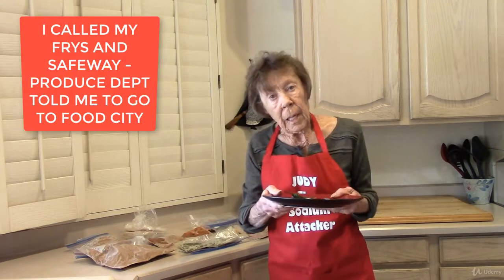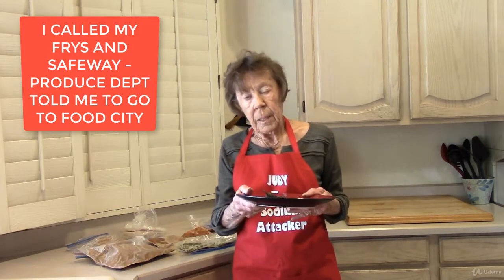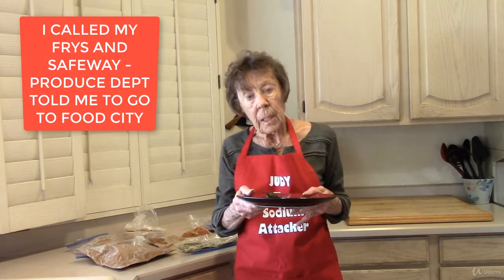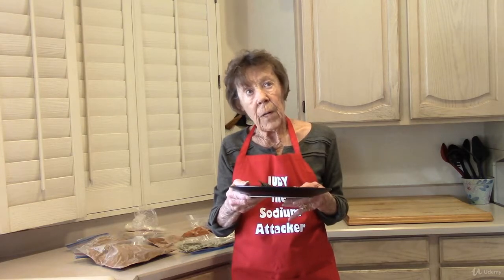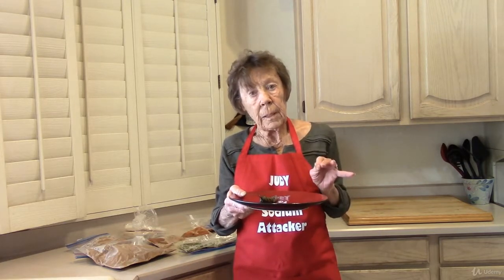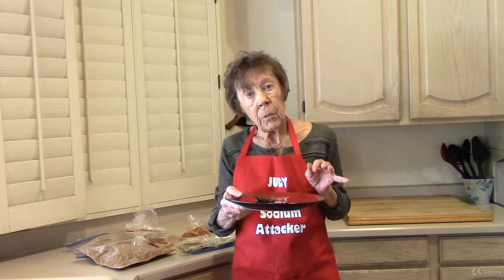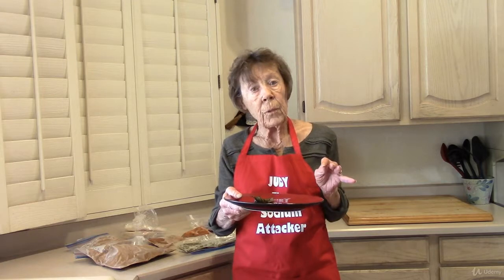If you can't find them, ask around. If I'm looking for something in the meat department I can't find, I ask the butcher — they know where everything is in other stores. Check with the produce section. I have Fry's, Safeway, and Albertsons close to me and none of them carry this. But I'll bet if I called the produce section and told them what I was looking for, they would tell me to go to Food City.